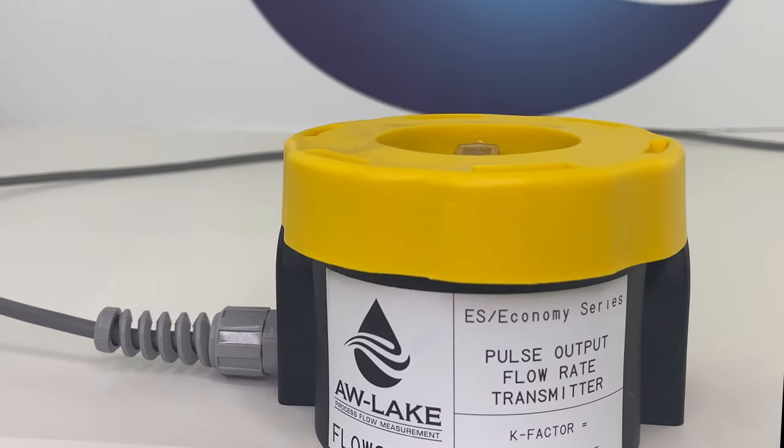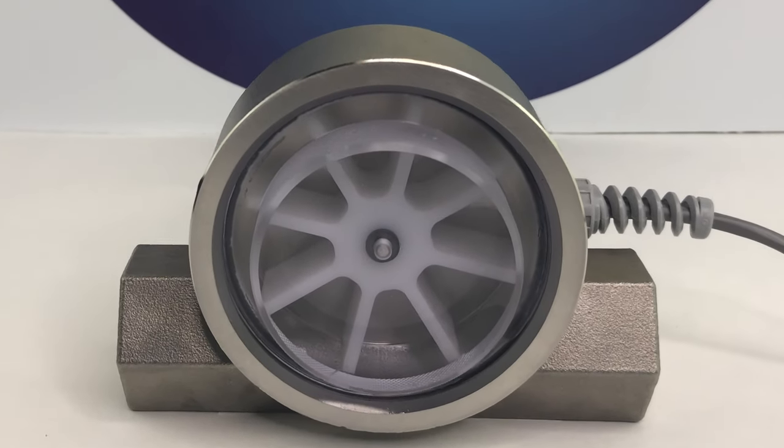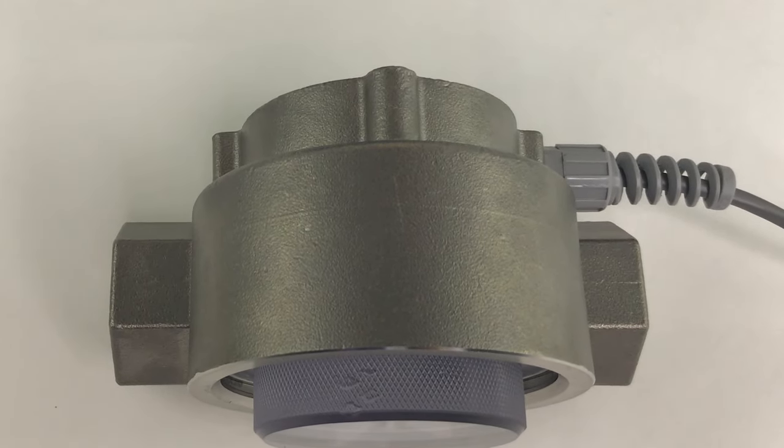The FlowStat can be used on liquids ranging in temperatures from 20 to 225 degrees Fahrenheit, withstand pressures of up to 500 PSI, and accurately meter flow ranges from 0.5 to 50 gallons per minute.